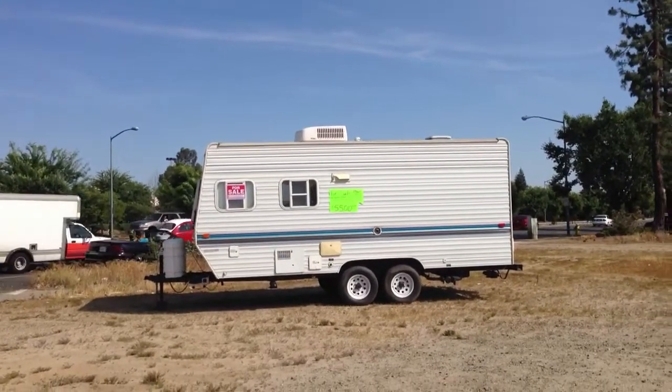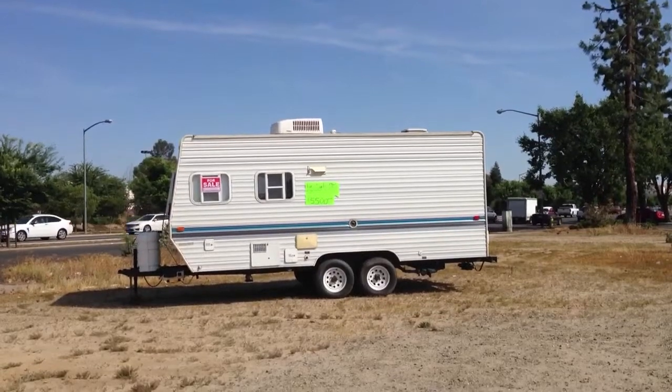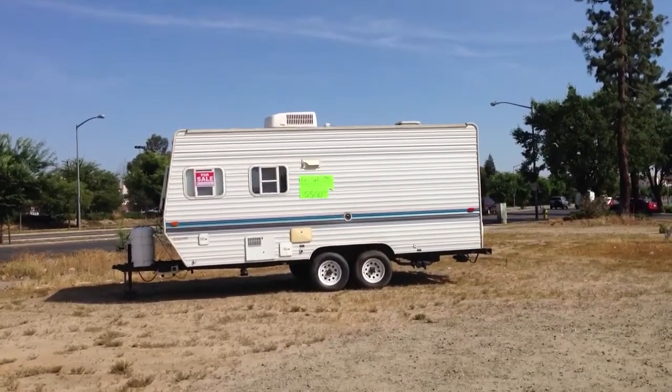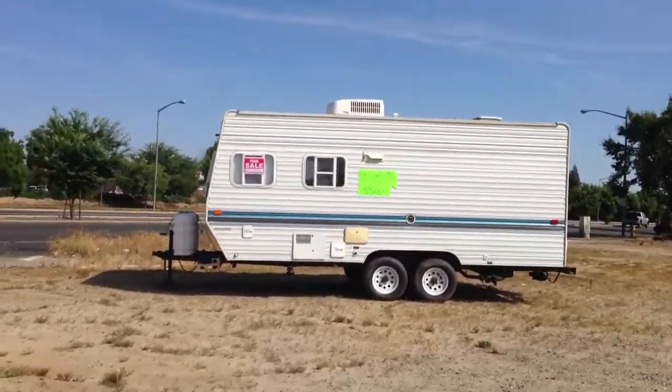Hey YouTubers, I'm standing outside in a vacant lot and if you look right there you will see a mobile home trailer for sale. Let's go take a look and see what there is to see.